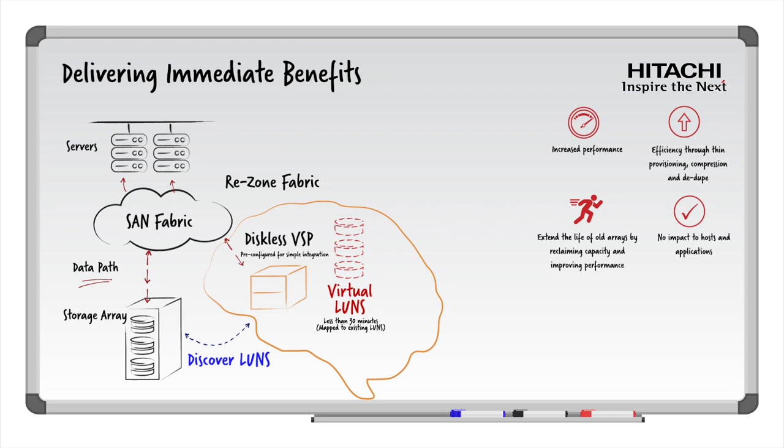What advanced capabilities have now been inherited? All data is still physically held on your existing storage array, but the diskless VSP improves performance by leveraging advanced caching algorithms and high-performance controllers. You're also able to take advantage of the replication capabilities of the VSP to create clones or snapshots of these volumes for further protection. And where you have VSP storage arrays at multiple sites, you are now able to replicate these external LUNs to a remote site using the VSP as the transport hub.